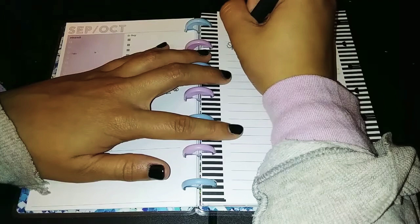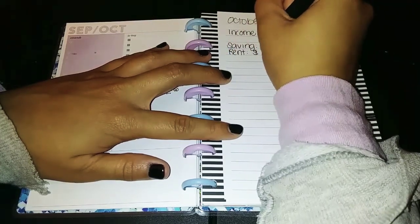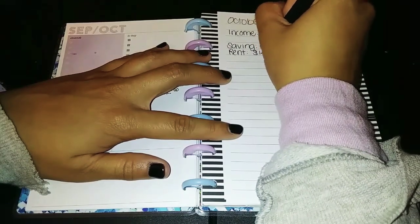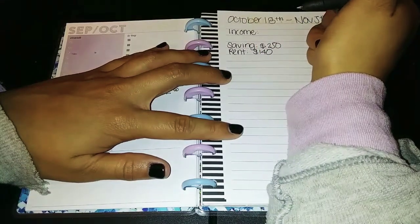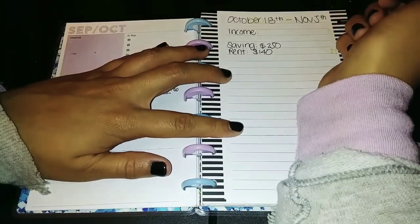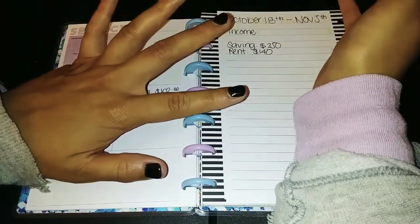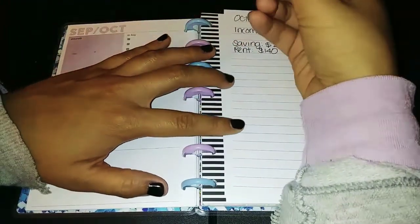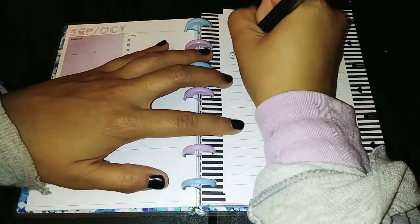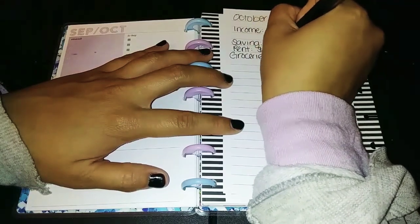Then I have rent. I decided that instead of doing $280 in one paycheck, I can just do $140 in one and $140 in another. I think that's going to be a pretty good way of splitting up that rent so it doesn't seem like such a big amount in one paycheck.